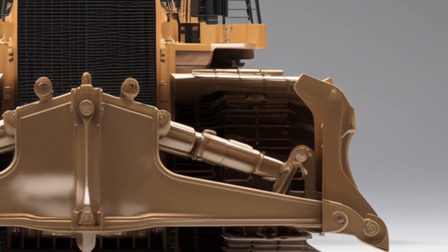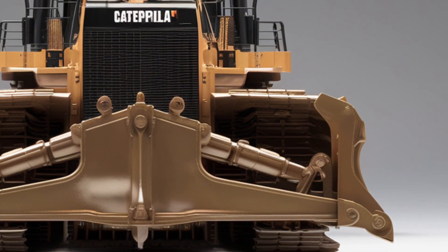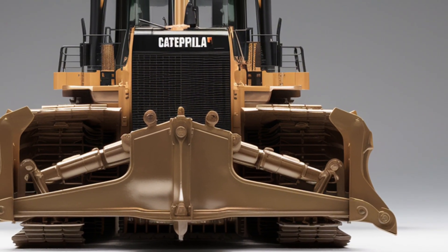Welcome back. Today we're taking a closer look at the 2025 Caterpillar D10, one of the most powerful bulldozers on the planet.